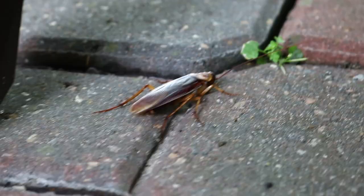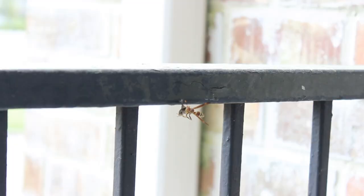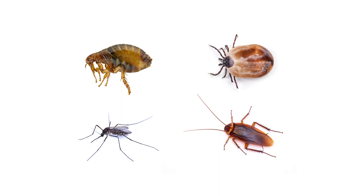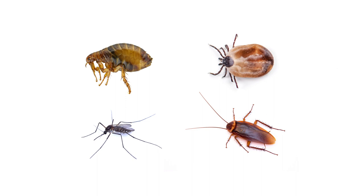If you're looking for versatile pesticides that will control many different insects and protect treated areas for a long time, then look for products made with Permethrin. Permethrin is a pyrethroid used to control pests like fleas, ticks, mosquitoes, cockroaches, and many more, so in this video, we'll teach you about the ingredient itself and show you how to use products made with it.